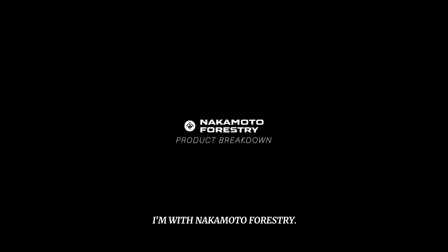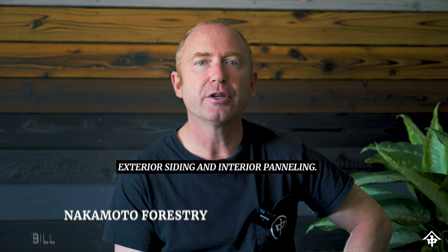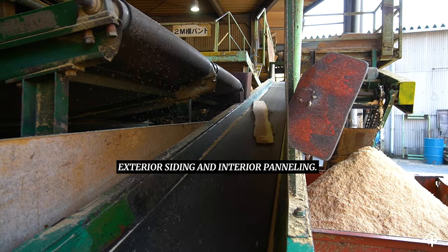My name is Bill. I'm with Nakamoto Forestry. We specialize in Yakisugi Shosugi-ban exterior siding and interior paneling.